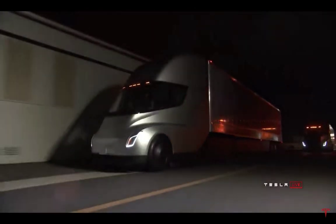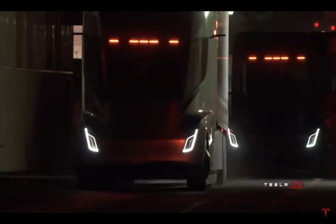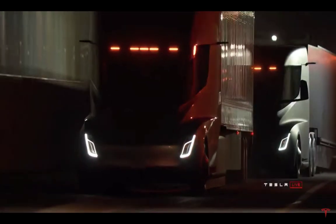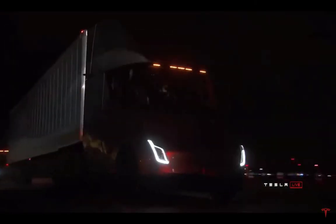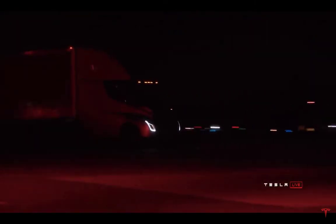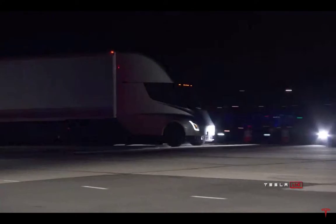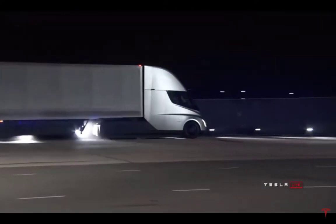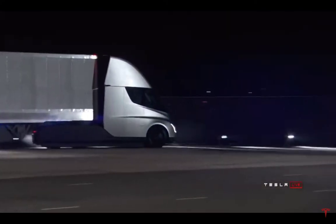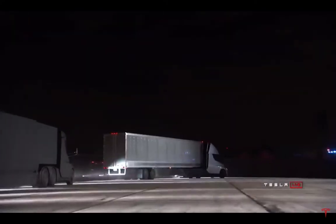The Tesla semi is an incredible machine — beautifully designed, the best-looking semi you can ever see. The driver sits in the middle with two screens side to side. They're promising 500 miles range, and I bet you 25 cents it's going to be more than 500 miles. I think it will exceed expectations — 300 and 500 mile variants — fully loaded with a payload of 80,000 pounds.